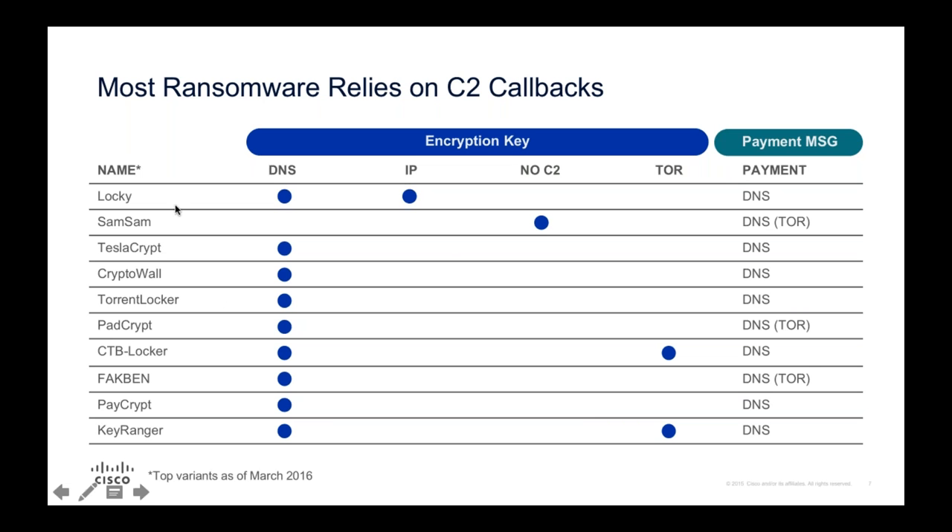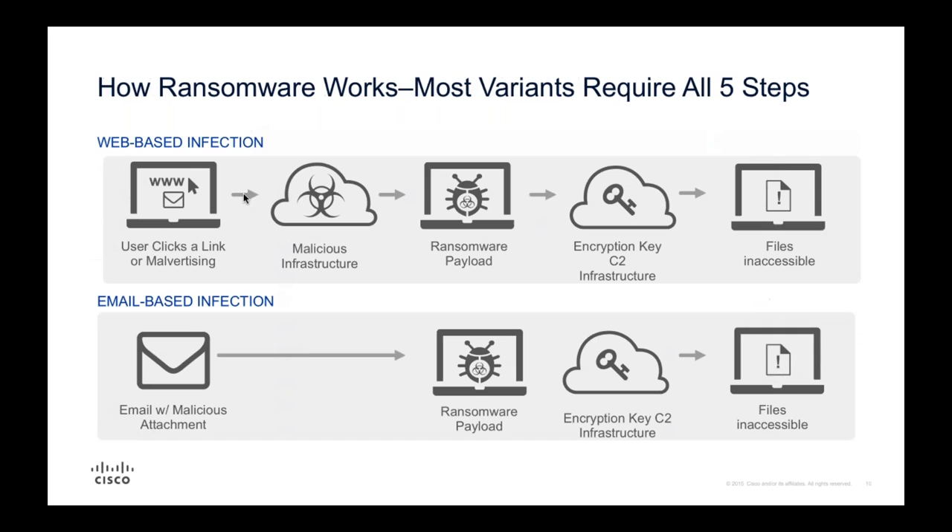Looking at actual infection vectors, the vast majority of these are using DNS. This is a Cisco Umbrella-led session so of course we're going to bring DNS into it somehow. The top 10 ransomware variants over the last few years - Locky being the biggest - the vast majority are using DNS for encryption keys. If you can block these requests at the DNS layer, you can prevent that encryption. Samsung actually doesn't have any command and control calls at all - it has a built-in encryption key - but we can give you the best coverage available.